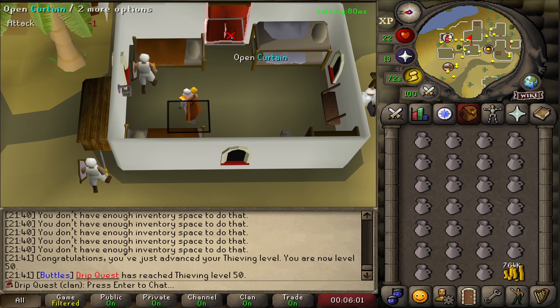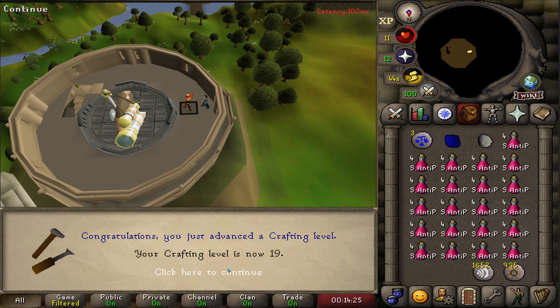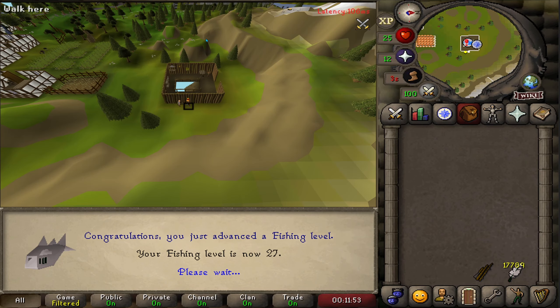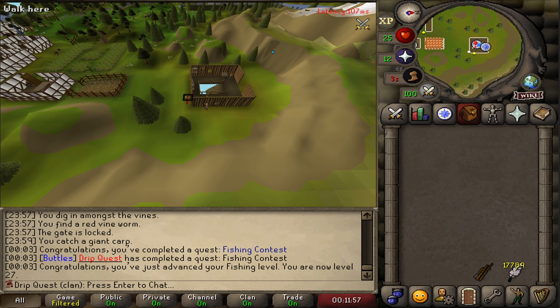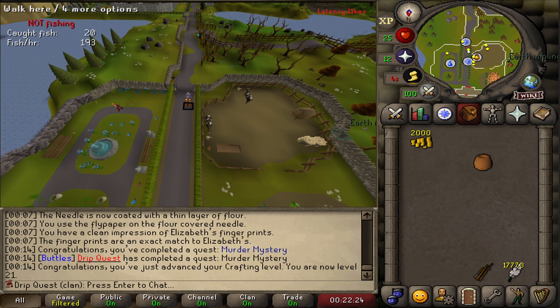I now have the level to go get the rogue's outfit, so I think I'm going to quit blackjacking for now. And that is the Observatory quest complete - two more quest points and level 19 crafting. Starting Merlin's Crystal. That is the fishing contest quest completed, which brings us all the way to level 27 fishing. Also decided to complete the Murder Mystery quest while I was here, and that's level 21 crafting.